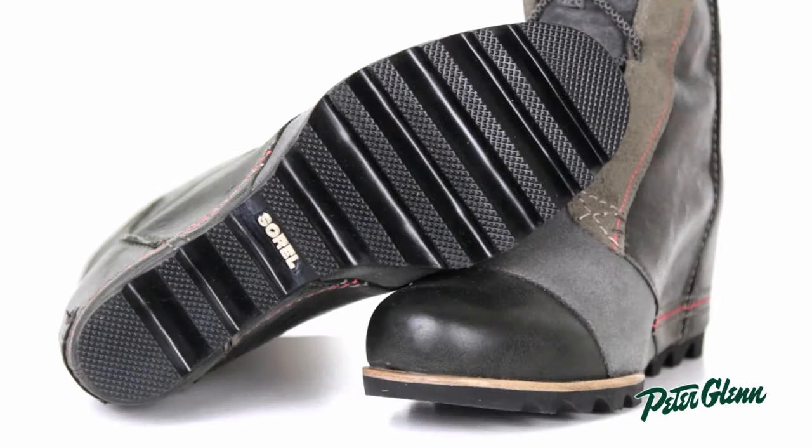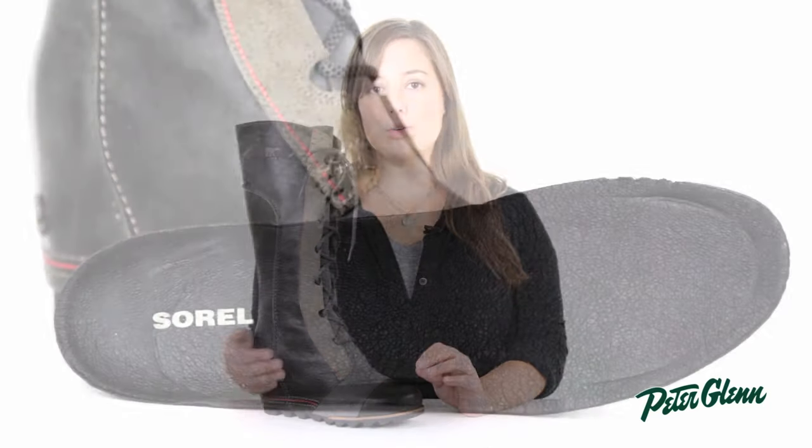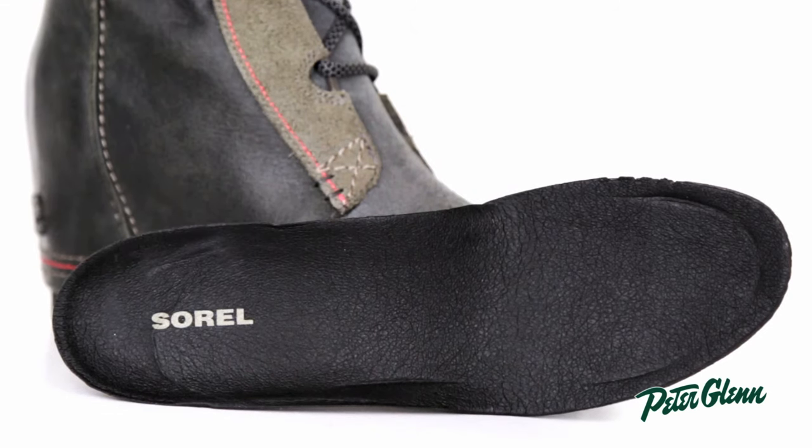At the bottom we have a rubber sole, which does a great job at gripping slippery surfaces. The interior is lined with microfiber, which feels really soft and comfortable next to skin. And there's a removable EVA footbed that provides tons of arch support but can be removed if you'd like to put in your own orthotics.